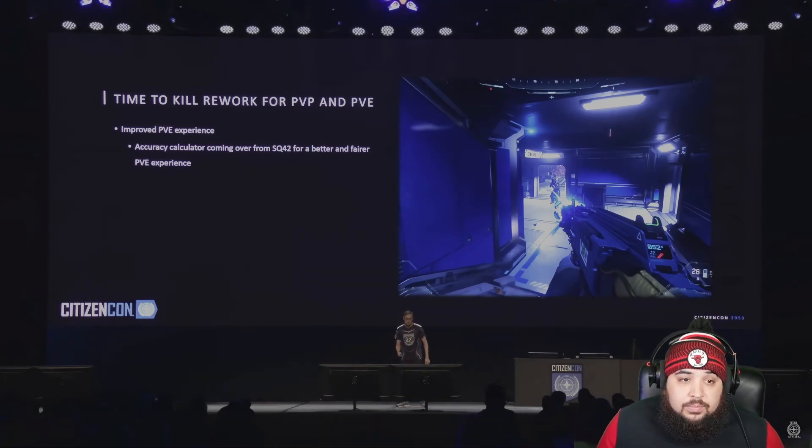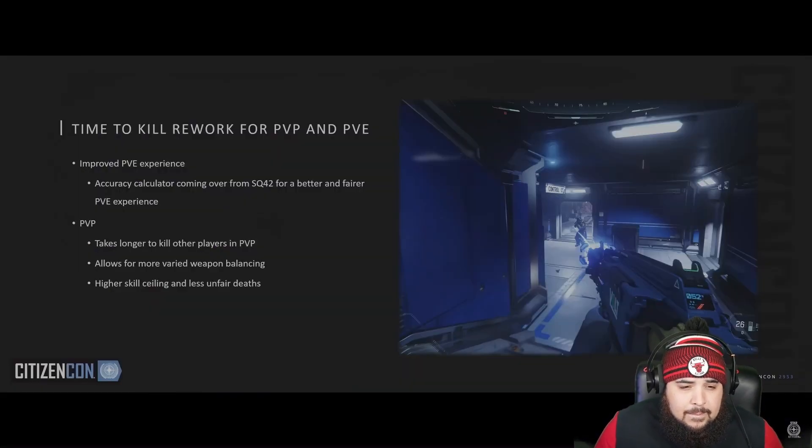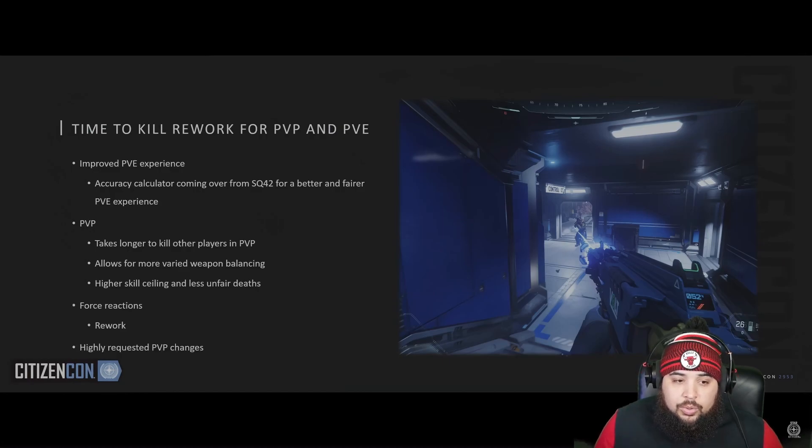I'm really happy for you guys to get your hands on this at some point. We want to increase the time to kill — this allows for more varied weapon balancing, leads to a higher skill ceiling and fewer unfair deaths. It will no longer be a game of whoever shoots first wins. We're also reworking friendly fire — we're aware it's frustrating and we will rework the system to work beautifully, plus other highly requested PvP changes.